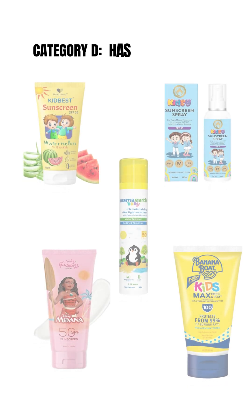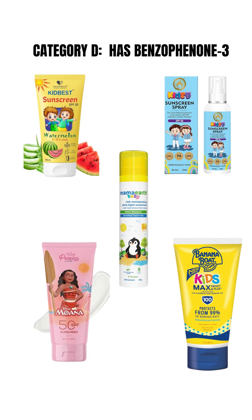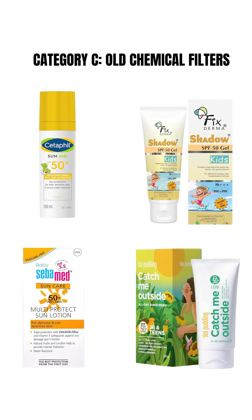Category D is the most unsafe. These sunscreens contain benzophenone-3 or oxybenzone, which should not be used in children and is best avoided even in adults.